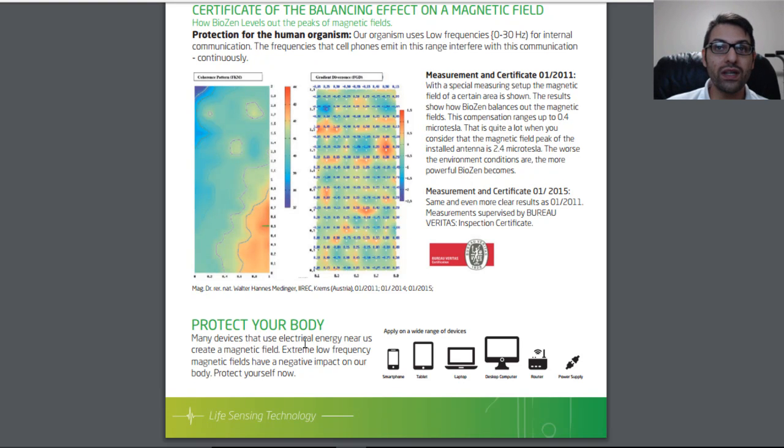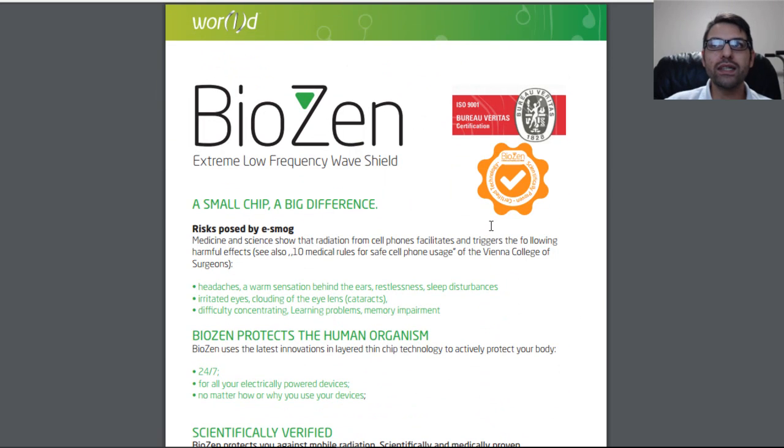Many devices that use electrical energy near us create magnetic fields, and extremely low-frequency magnetic fields have a negative impact on our body. Examples of devices include smartphones, tablets, laptops, desktop computers, routers, and power supplies. BioZen advises placing its sticker on these devices. From the Q&A on the BioZen website, the closest you can get to the battery on your device seems to be the rule of thumb for placement.